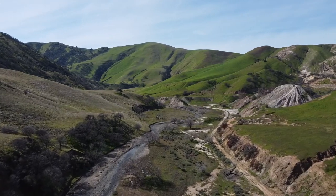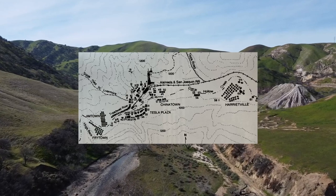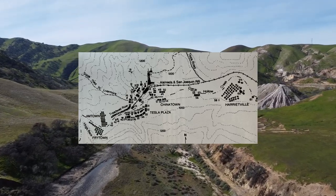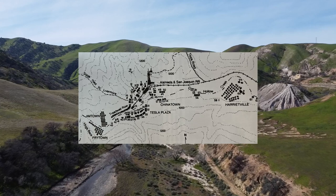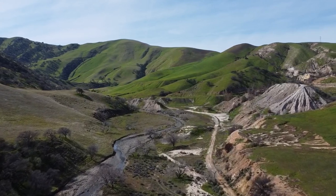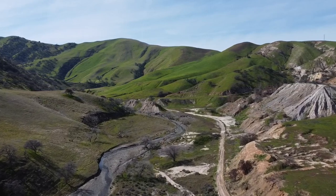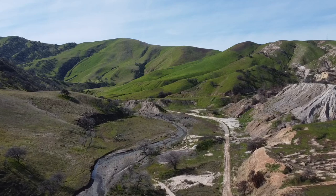Soon after, the population would grow to over 500 individuals, with many amenities being available such as a general store, hotel, saloon, barbershop, cobbler, tailor, library, and even a hospital. Sadly, nothing remains today except for mining tailings and impressions in the ground where buildings used to be.